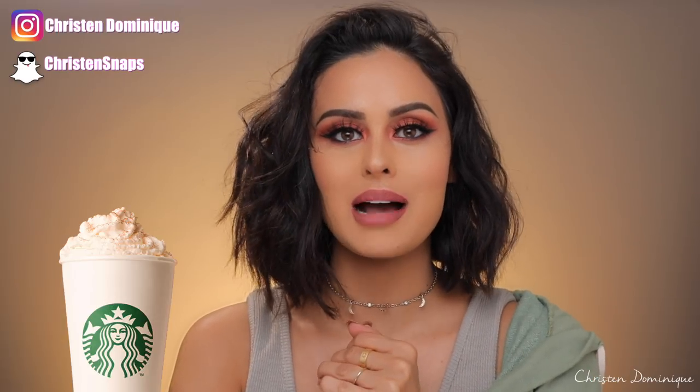Hey guys, welcome back to my channel. Today we are doing this look right here. This is very much inspired by the PSL that just came out. My first PSL is not with Starbucks — you don't have to have Starbucks to have a PSL. I actually love Pete's Coffee, so this is not a sponsored video. Today is my first day with a pumpkin spice latte, so that means it is officially fall.